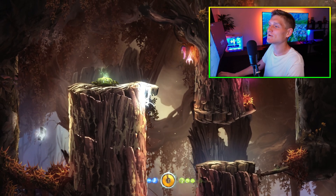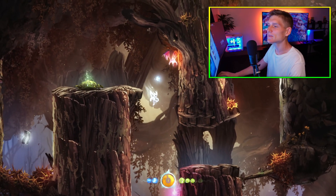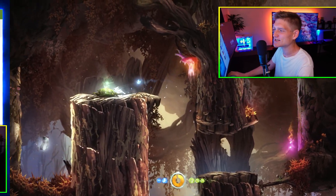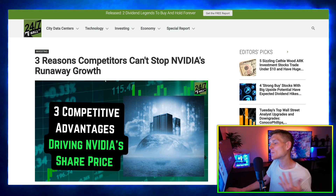The second article I wanted to cover is about three reasons why competitors are not going to be able to keep up with Nvidia. This is actually really good timing for me to talk about something like this.